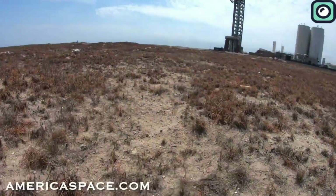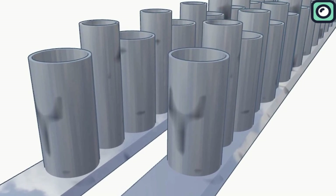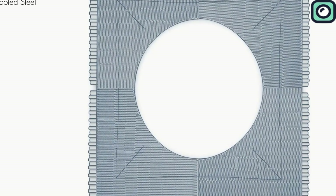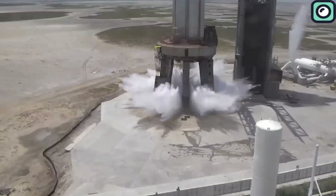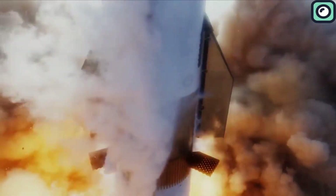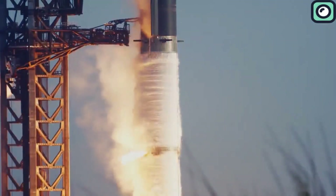After Flight 1, SpaceX spent months rebuilding the launch pad, making several key improvements. The most significant was the installation of a massive water-cooled steel flame deflector, designed to absorb and redirect the engine exhaust away from the pad. The orbital launch mount was reinforced with stronger concrete, and an upgraded water deluge system was added to reduce shockwaves and heat damage. When Flight 2 launched on November 18, 2023, these improvements helped prevent another catastrophic failure, but some damage was still reported. The same happened after Flight 7, though the damage was less severe compared to earlier flights.